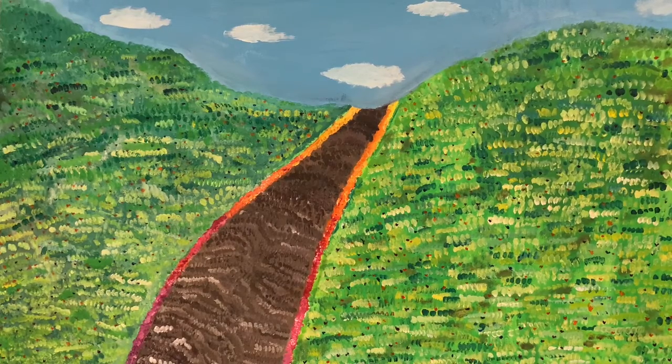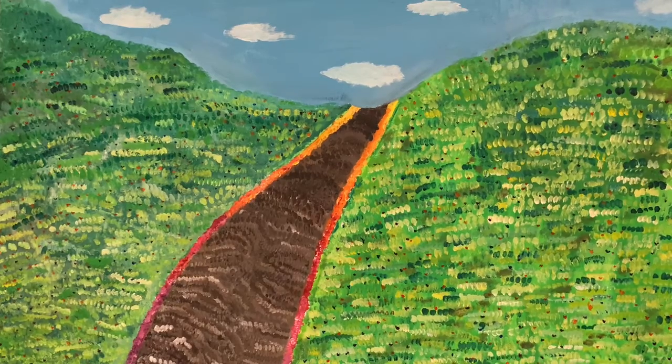In nature, brighter colours are usually interpreted as warmer weather. In this work, I used bright colours in the grass, flowers and sky to create a bright floral garden on a sunny day.